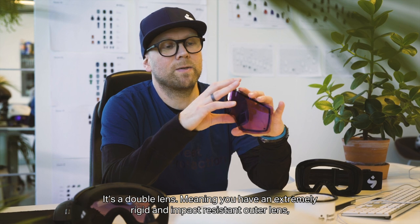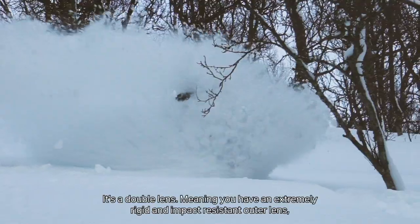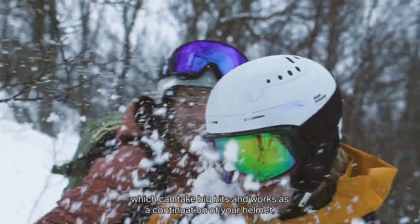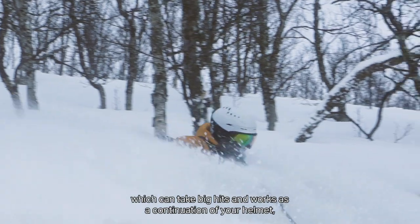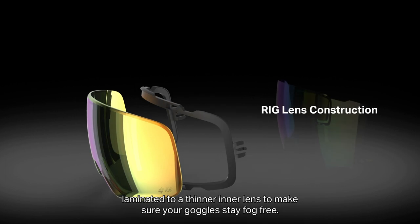It's a double lens, which means that you have an extremely rigid and impact-resistant outer lens which can take big hits and works as a continuation of your helmet. It's laminated to a thinner inner lens to make sure that your goggles stay fog-free.